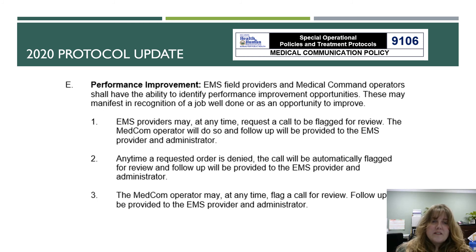Section E of the protocol covers performance improvement. EMS field providers and medical command operators shall have the ability to identify performance improvement opportunities — whether in recognition of a job well done or as an opportunity to improve. EMS providers may at any time request a call be flagged for review. Any time a requested order is denied, the call will automatically be flagged for review. The medical command operator may also flag a call for review at any time, and follow-up will be provided to the EMS provider and administrator.